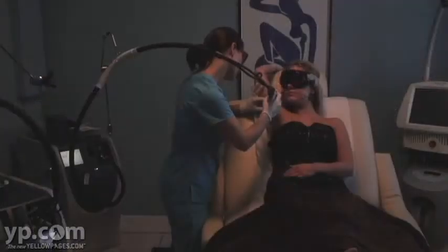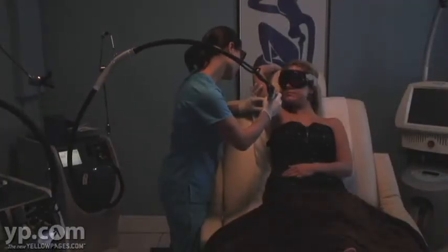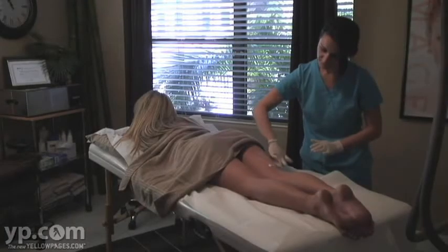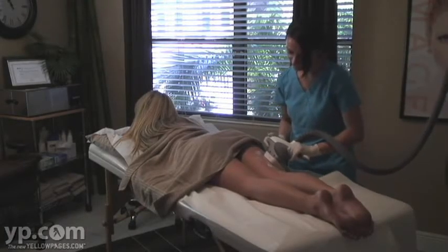At Weimer Laser and Anti-Aging Medicine, we've been enhancing beauty from the inside and out for over six years. We specialize in laser hair removal, electrolysis, Bella-shaped cellulite reduction, vein removal, IPL photo facials, and chemical peels.